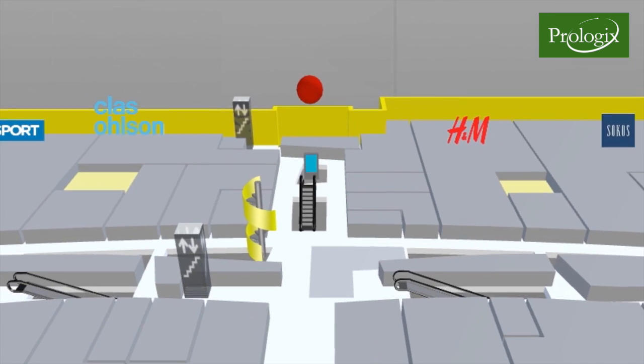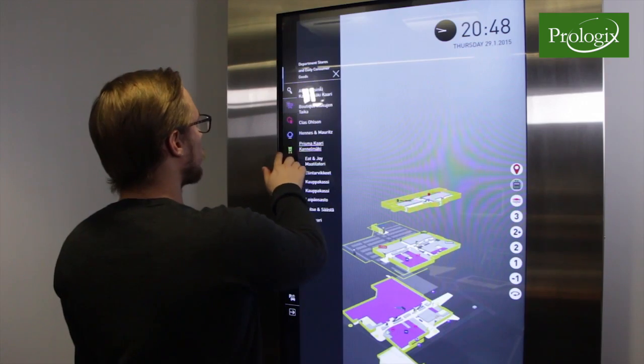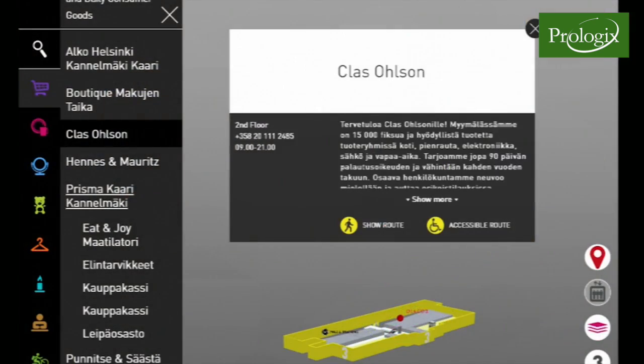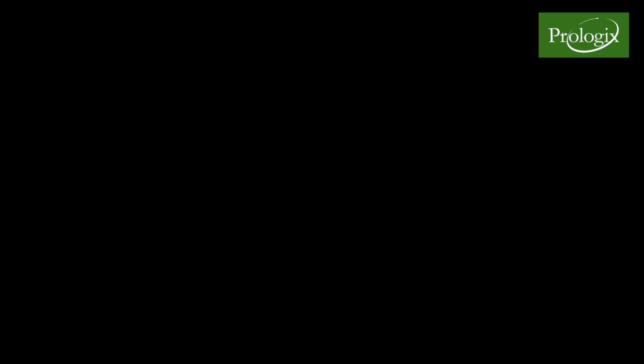The system places you on the map, gives you access to information on products, surrounding shops and their selection, and once the desired product is found, it guides you to the products and services using the shortest route possible.